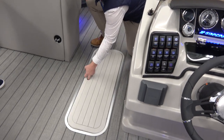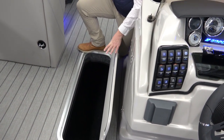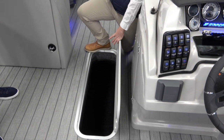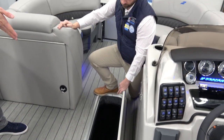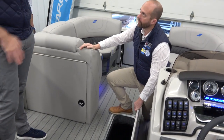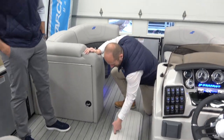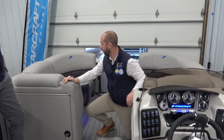One of my favorite features on a tri-toon especially is the center tube storage. With it being a tri-toon there's a big third tube down the middle — this storage is built right into the log so you can keep skis, tow ropes, life jackets, anything you want out of the way. It keeps your boat clean and your space really usable.